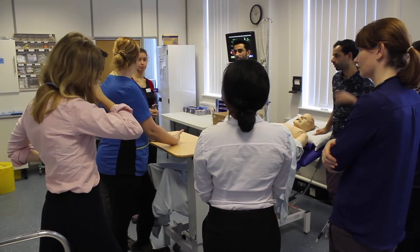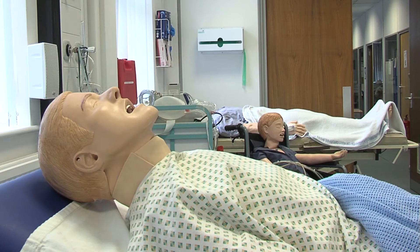Doing it in the SimSuite allows us to have a safe environment. It's okay to mess up — if the patient does die, there's a reset button on the mannequin so we can just start him up again and go again. There's no harm to our patients, so we're always doing the best for our patients by delivering safe care and developing our skills.